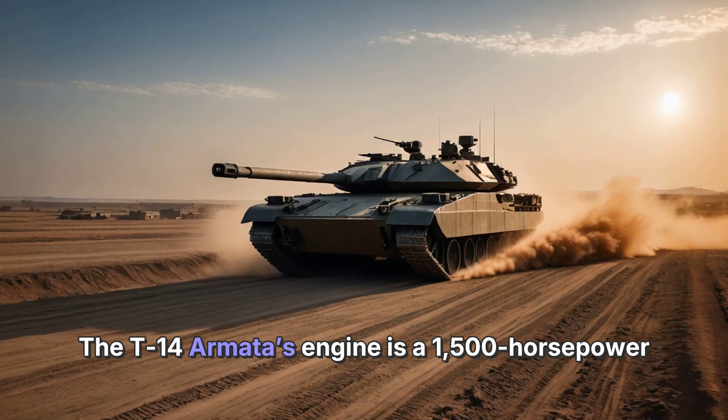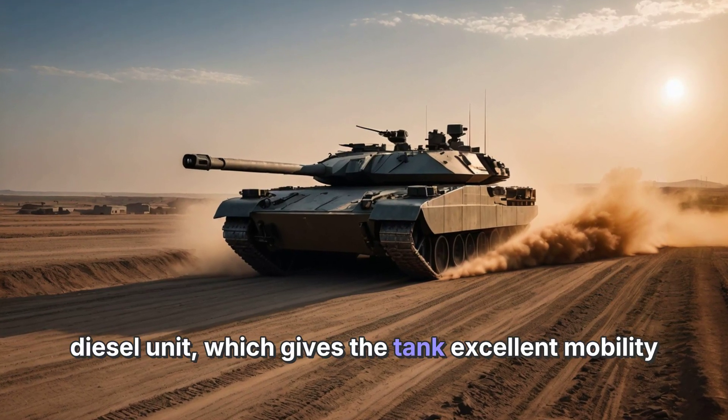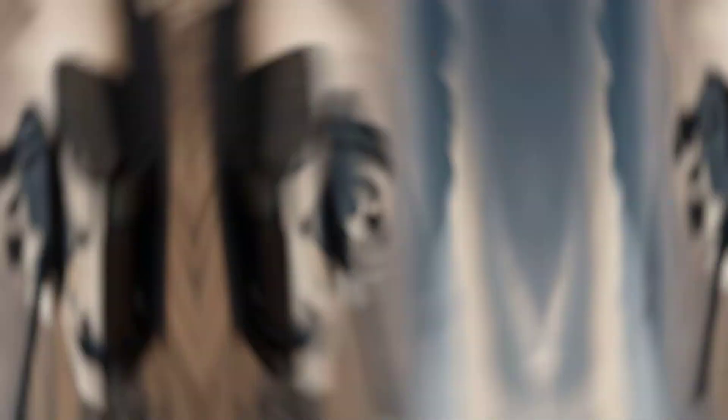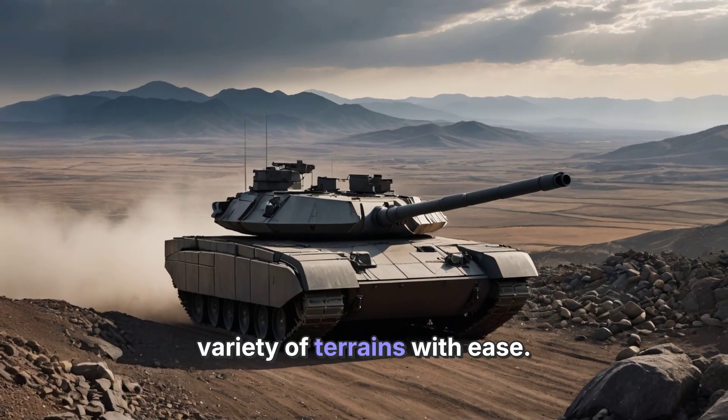The T-14 Armata's engine is a 1,500-horsepower diesel unit, which gives the tank excellent mobility and a maximum speed of around 80 kilometers per hour on roads. Its advanced suspension system allows it to handle a variety of terrains with ease.